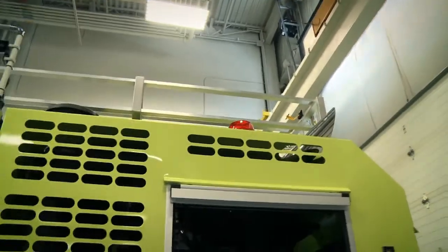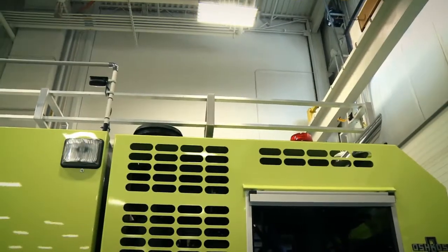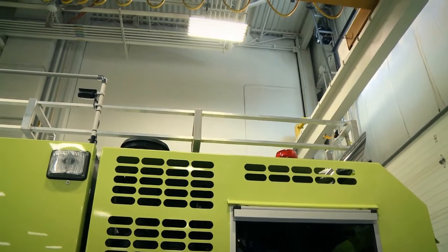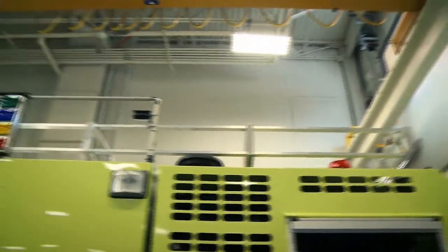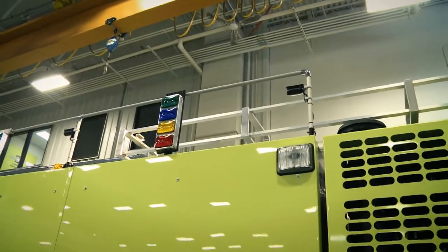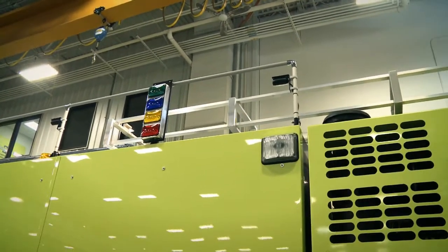Up top we have a ladder gantry so that one person can take the ladders down from the back of the truck and reload them. We have a fourteen and a twenty-four, or sixteen and a twenty-four foot ladder in our department that we're going to be putting on it.